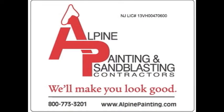So call Alpine today to find out more about how we can help you with your next communications painting project. Alpine Painting will make you look good.